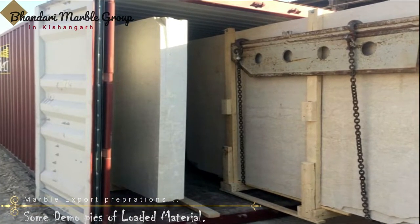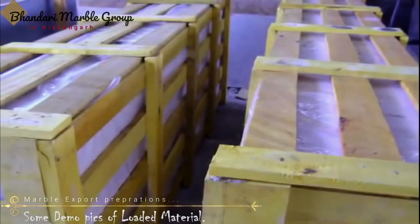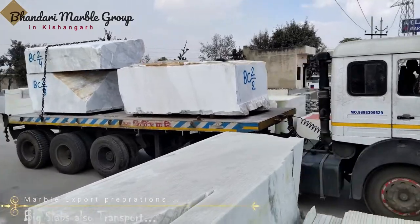Each slab is separated by soft paper strips, which avoid friction during transit. A polythene sheet is placed as a cover on each wooden crate, and then each wooden crate is tightened with a plastic strip.